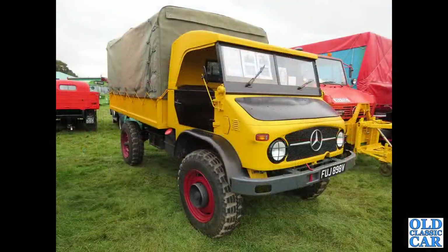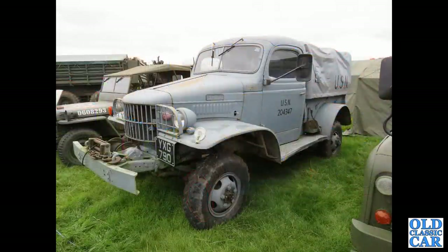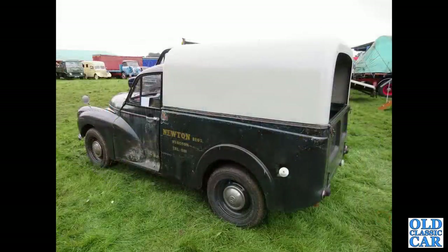Another steam rally with a large turnout of classic commercials - here we've got a Unimog from the late 1970s. A wartime Dodge - if someone can tell me the specific model I'm not quite sure; WC51 perhaps, I'm not too well up on those. That's followed by another Morris Minor pickup, another one with a saloon bonnet, a few other commercial vehicles in the background.